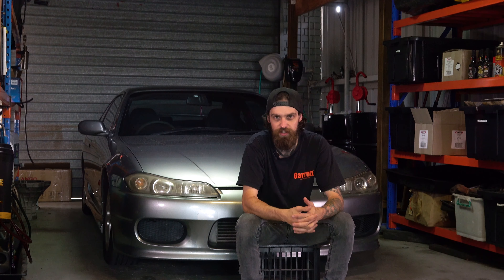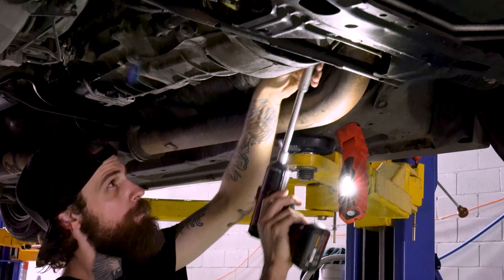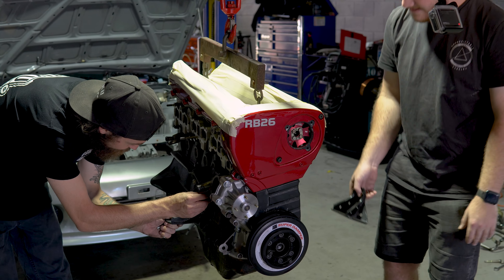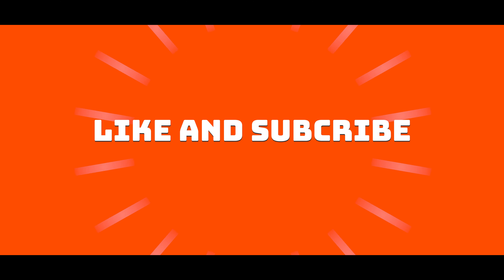Behind me here, you can see an S15 Silvia, and in 2022, we're relaunching our YouTube channel to film projects just like this. So come along for the journey and watch us as we put an RB26 into this, and we hope to see you there. We'll be right back.